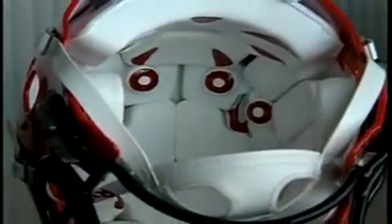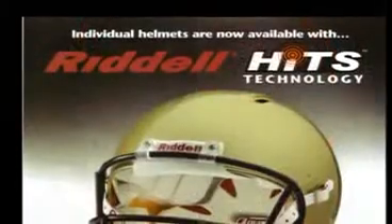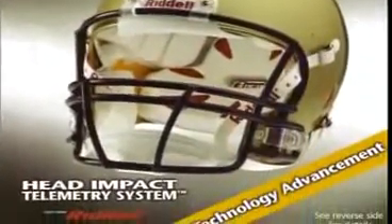Now Riddell is offering the same technology previously available as part of the integrated Sideline Response System in an individual helmet. Introducing the Revolution IQ HITS, the first individual helmet that has all the benefits of the Riddell Revolution IQ, plus it monitors and records every significant incidence of head impact sustained during a football game or practice.